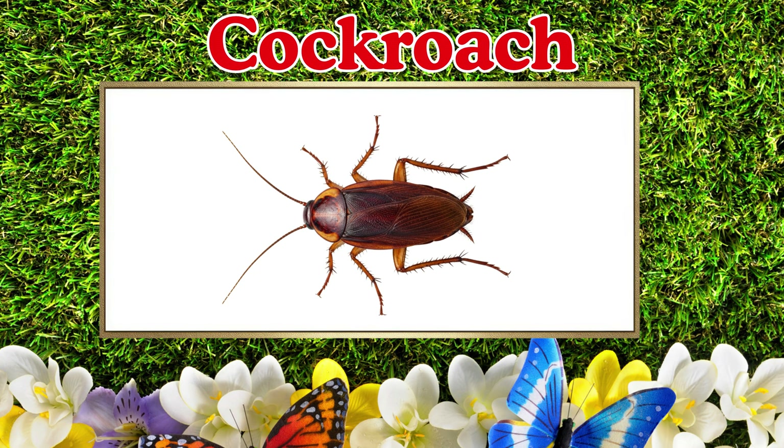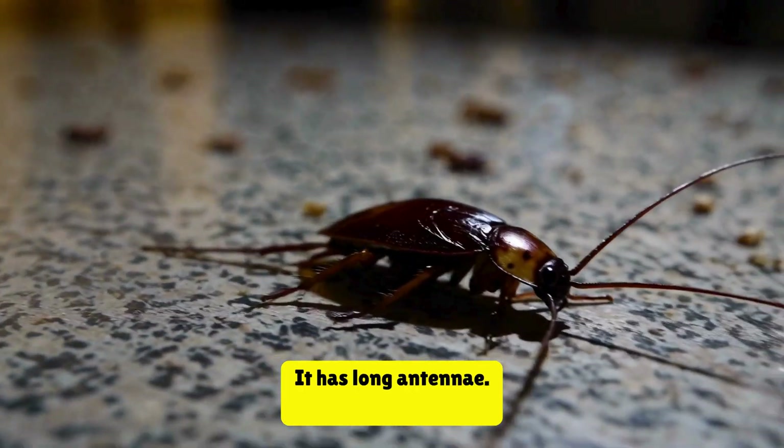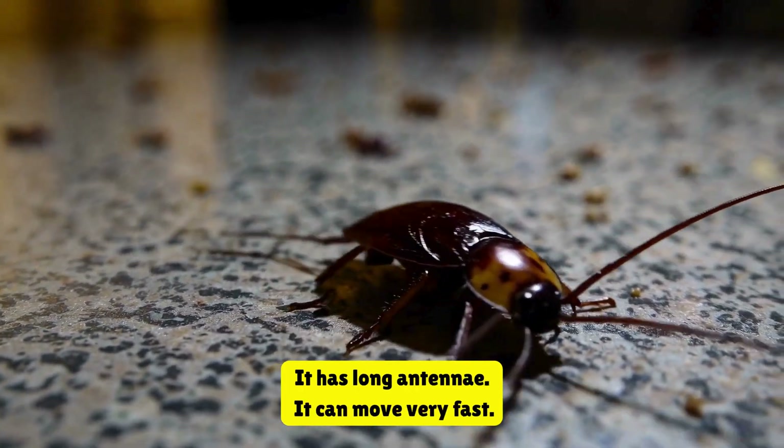Cockroach. This is a cockroach. It has long antennae. It can move very fast.